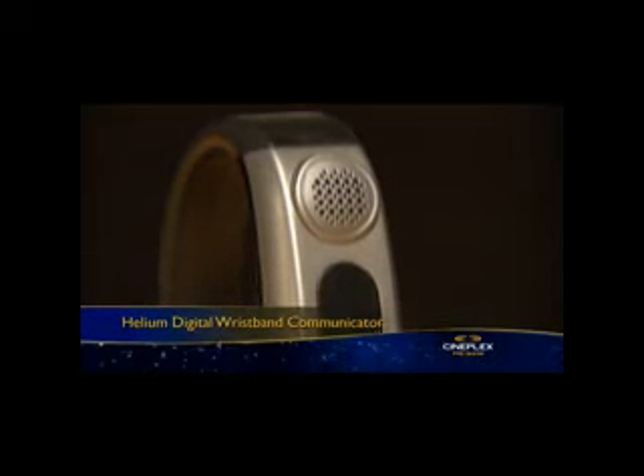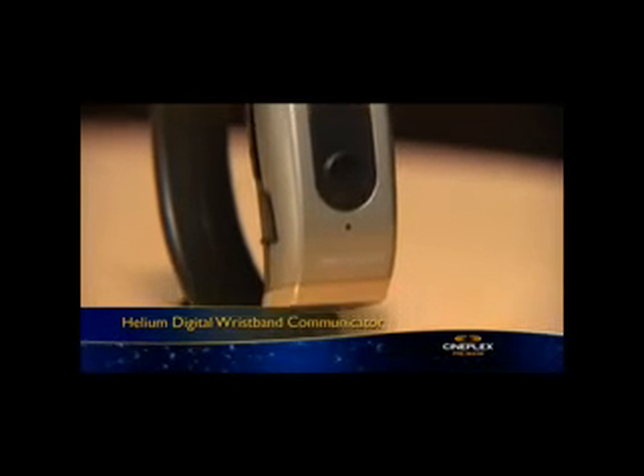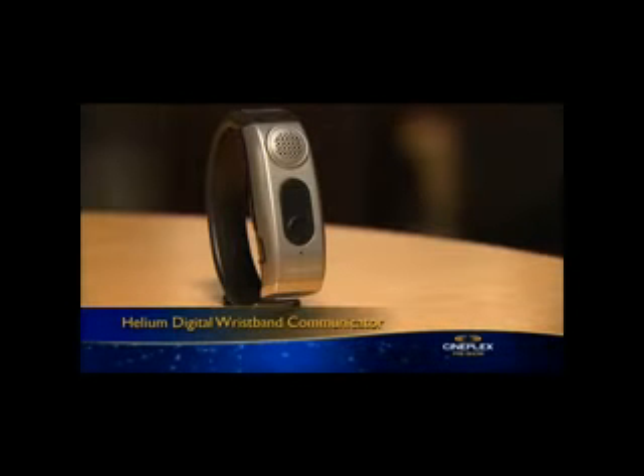The Helium Digital Wristband Communicator is both a practical and stylish accessory for your mobile phone. This hands-free solution chimes and vibrates when a call comes in, and you simply tap the button to begin speaking.